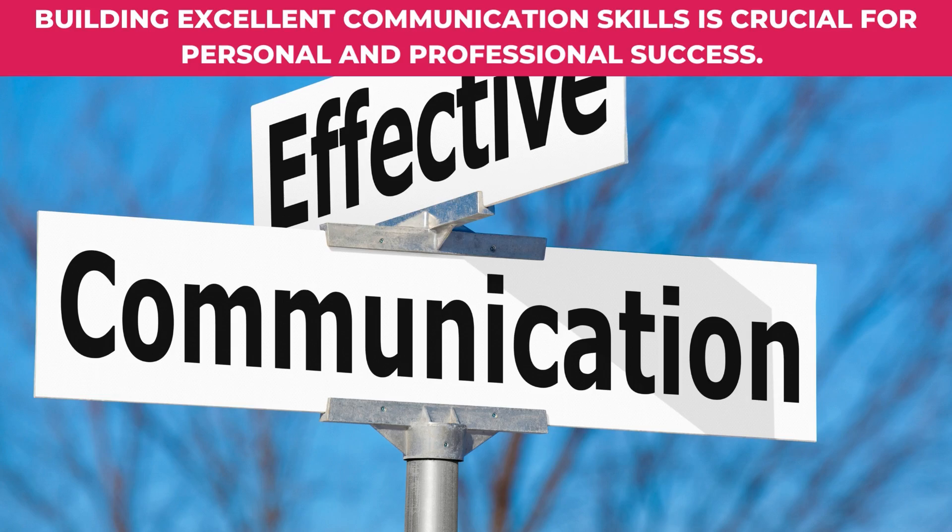Building excellent communication skills is crucial for personal and professional success. Here are 10 tips to help you improve your communication skills.